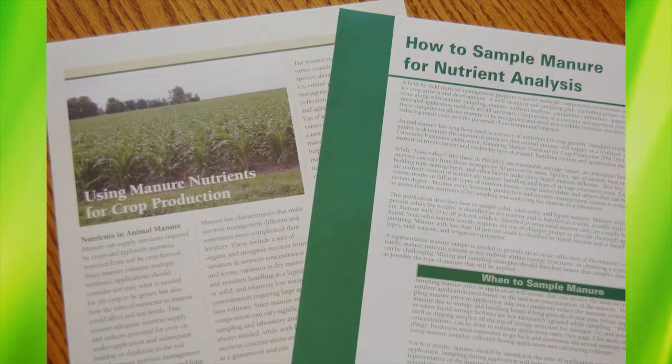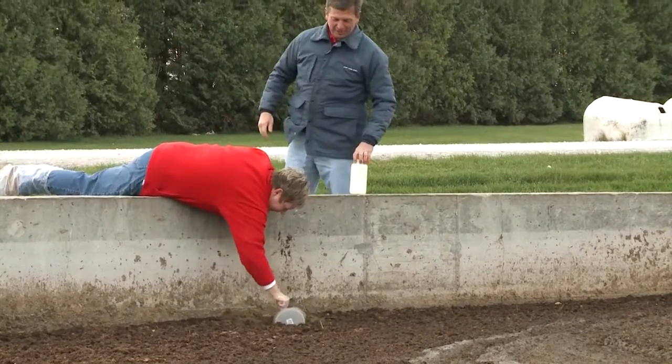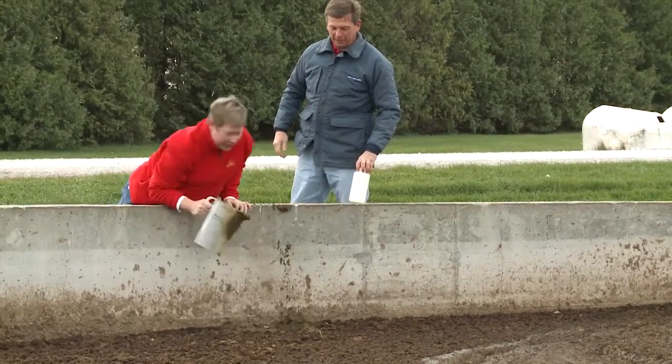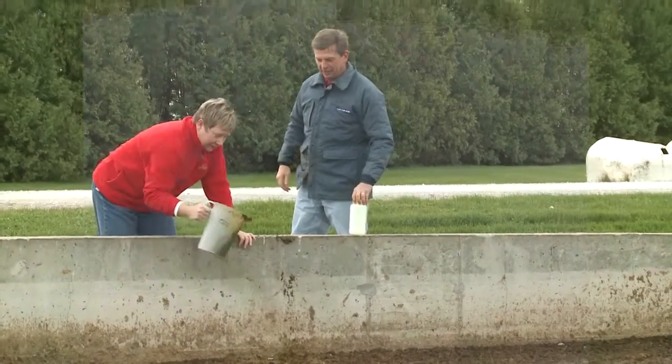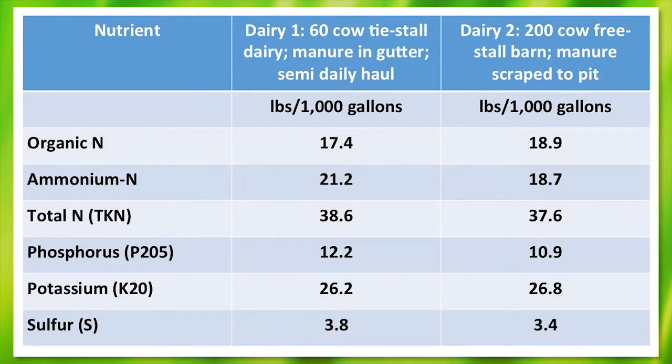The best way to utilize manure and to reduce risk is by acknowledging the value of the manure nutrients to the cropping system. This is best achieved by taking manure samples for nutrient analysis, whether a quick grab sample as shown here or via a more extensive sampling program. Once samples have been analyzed, you can see the nutrient content. In this example showing two different dairy farms, we see similar nutrient values but small differences that are due to how the manure is stored and handled.